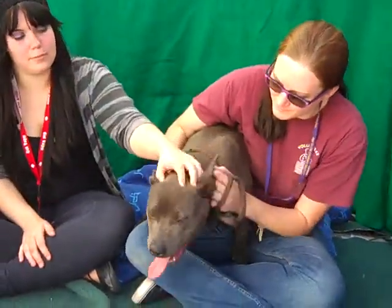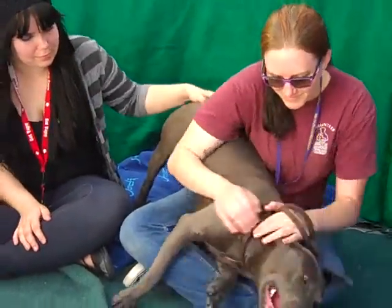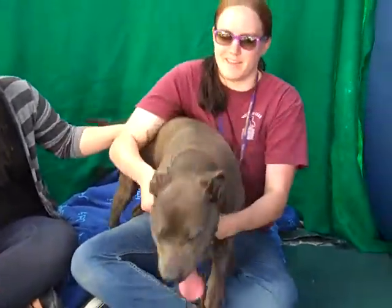She's about 55 pounds but she's a strong girl and she's very playful. She will definitely need an active home. Let me let Anna, our volunteer, tell you a little bit more about Miss Sandy since she's had her out of the kennel.